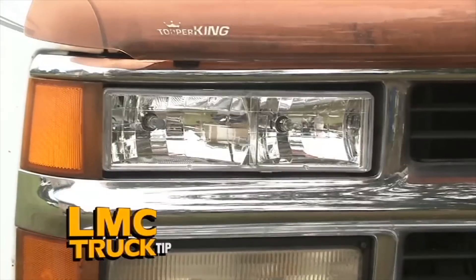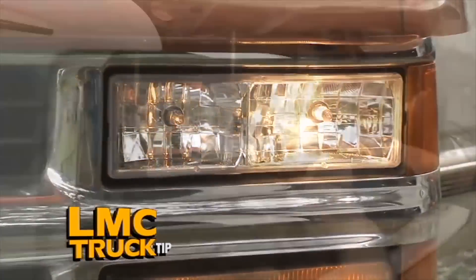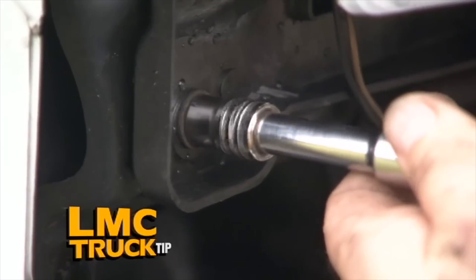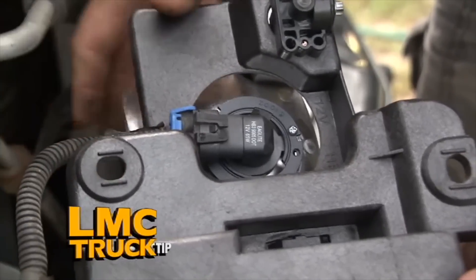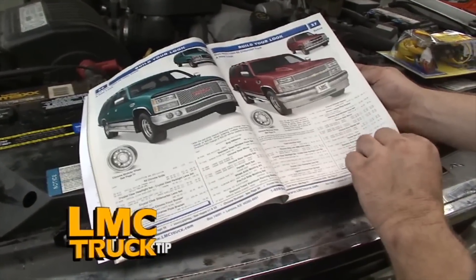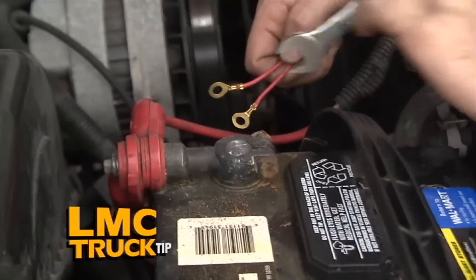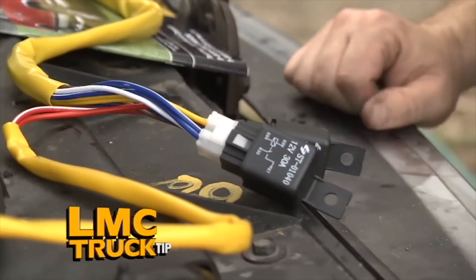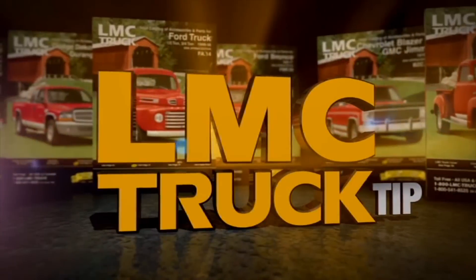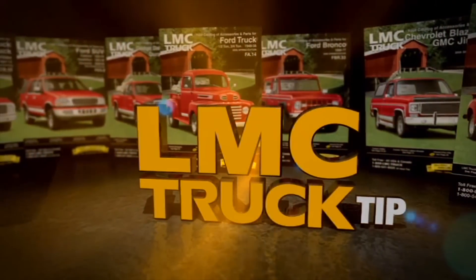Add new style to your truck or SUV with Euro style lights. The clear lenses don't diffuse the light, offering a brighter shine over a greater distance than the original. The Euro light uses an ultra-clear lens with uniquely styled red reflectors using the original clear bulbs, and the assembly complies with all federal regulations. Add a heavy-duty headlight harness to ensure maximum light output — it draws power directly from the battery with no splicing or cutting required. This tip is brought to you by LMC Truck, with over 30,000 truck parts in stock.